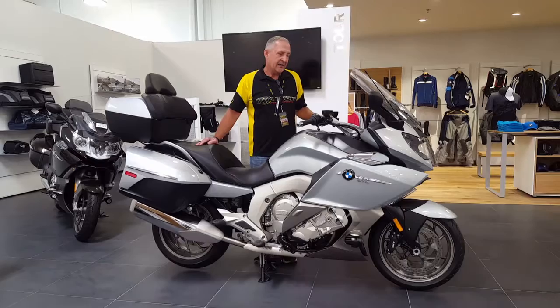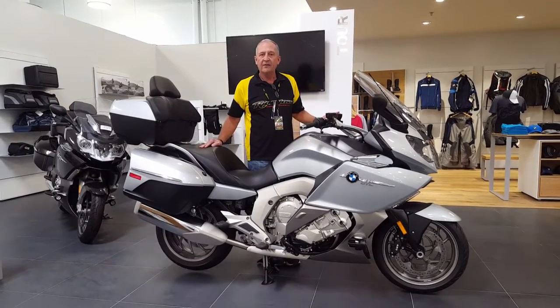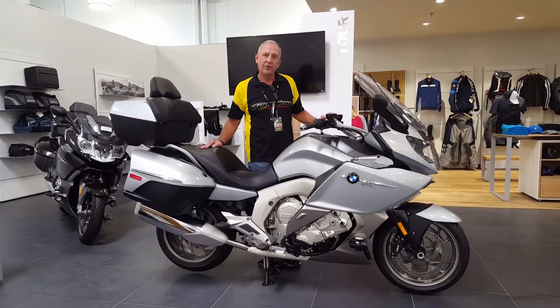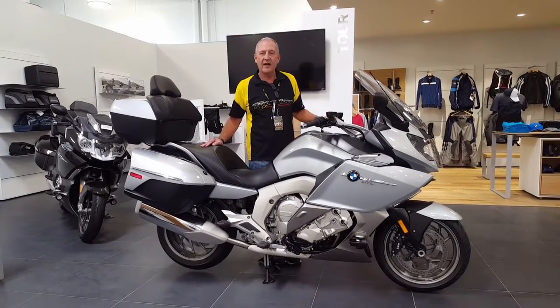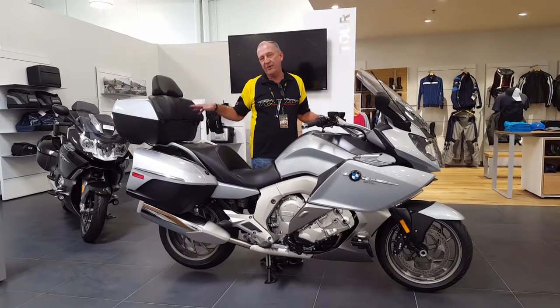You've got an electronic system that basically does all of the features that are on the bike, just with the work of the little Wonder Wheel on the left-hand side. The cases are all detachable — you can take all three of them off within a minute.